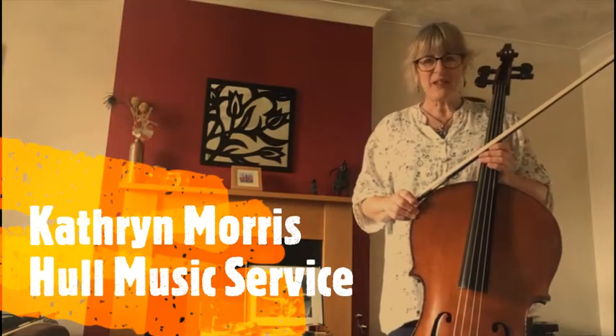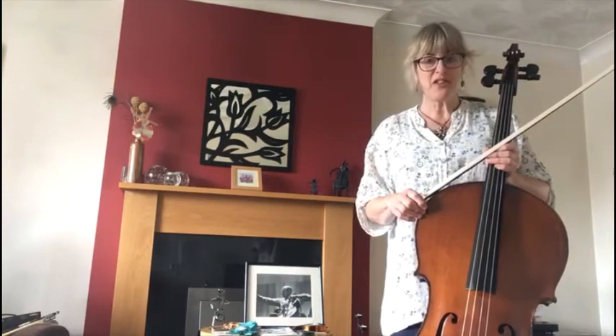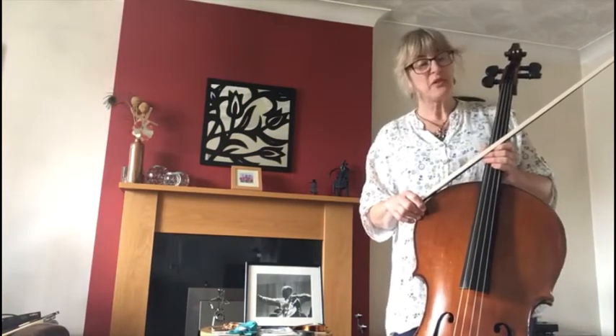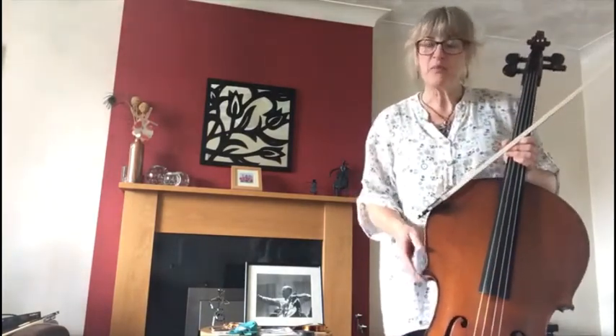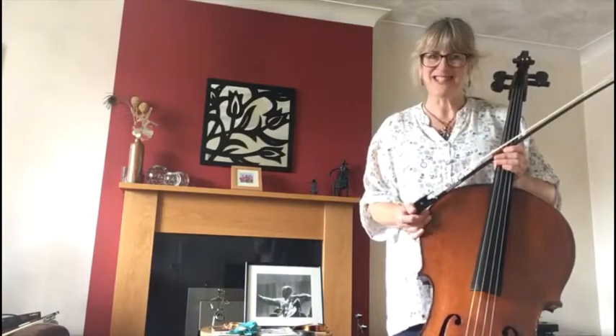Hello, my name is Miss Morris. I'm a cello teacher for Hull Music Service and I would like to welcome you to week 13, day 4 of Sing for Hull. The instrument of the week this week is the cello. Together with Miss Nolan, we'll be telling you a lot of information about the cello and we hope you'll enjoy it.